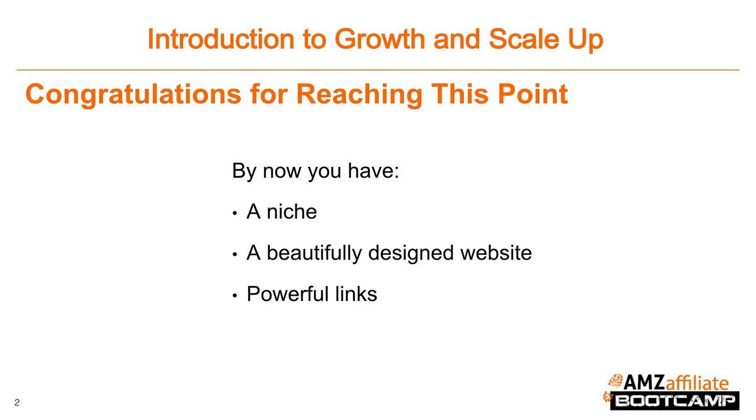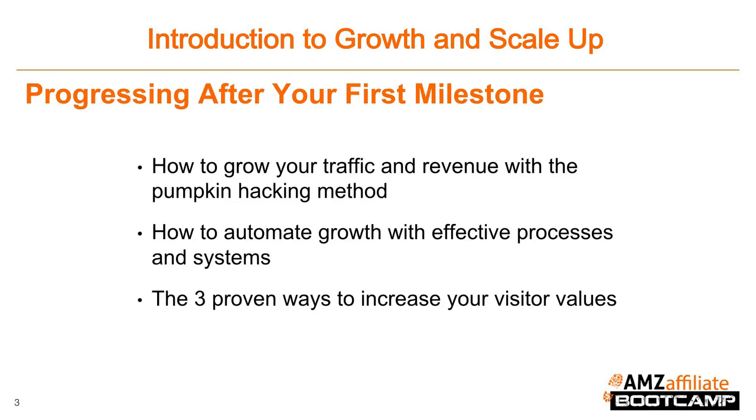Congratulations for taking the vital steps towards building your own business. In this module, you're going to be learning a lot about growth. The information we're going to cover focuses on what happens after you reach the first milestone, which is earning $500 to $1,000 per month for your website. In module 7 you'll learn how to grow your traffic and revenue using the pumpkin hacking method, a content creation technique that centers around generating leads and improving organic SEO traffic. You'll also be learning how to automate growth by creating effective processes and systems.